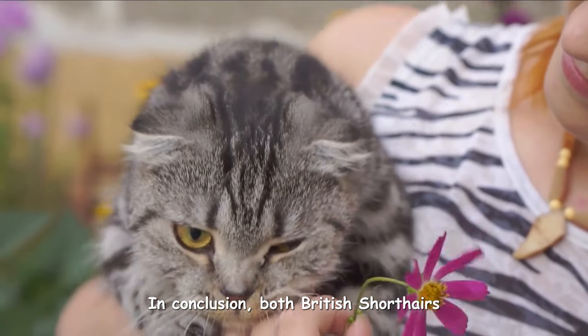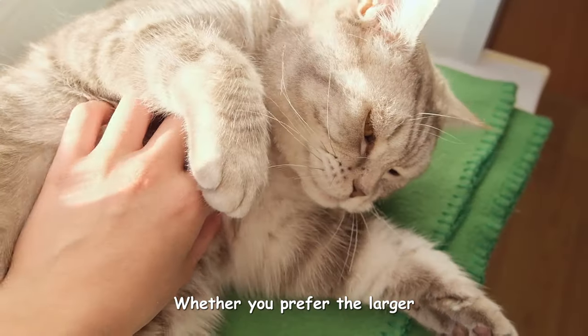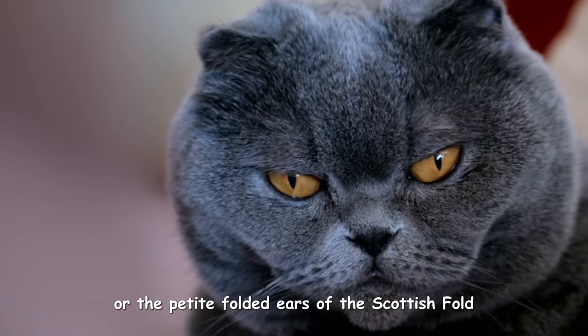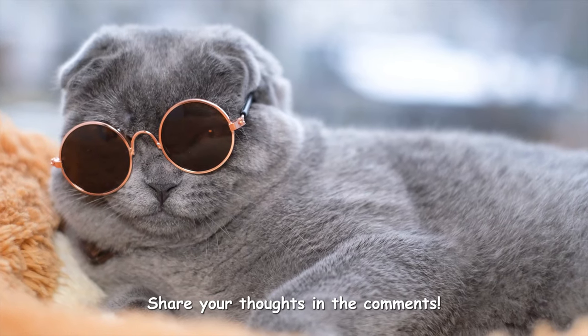In conclusion, both British Shorthairs and Scottish Folds are wonderful breeds with unique traits and characteristics. Whether you prefer the larger, teddy bear-like appearance of the British Shorthair or the petite, folded ears of the Scottish Fold, there's a cat for everyone. Which cat breed do you think suits you best and why? Share your thoughts in the comments.